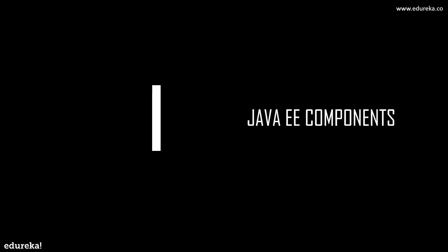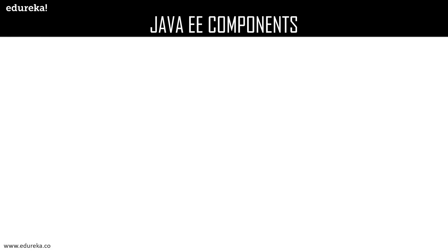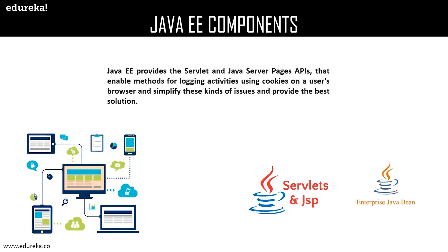Java EE components, or Enterprise components, enable developers to write server-side applications. One of the most common challenges an enterprise developer faces is how to handle requests coming from web-based clients. Java Enterprise provides the Java Servlet and Java Server Pages APIs that enable methods for logging activities, using cookies on a user's browser, and simplifying such issues. Some major Java EE components are Servlets, JavaBeans, and Java Server Pages.